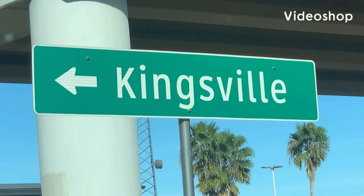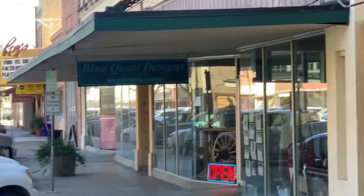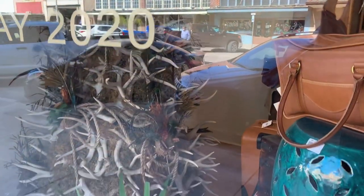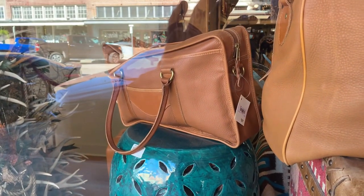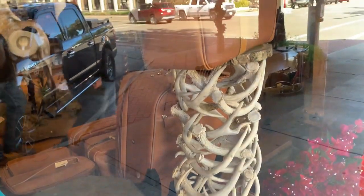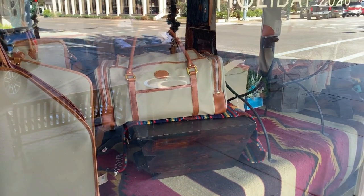Hey guys, you're watching Boon Docking with Dennis. Today we're going to explore the King Ranch Saddle Shop in Kingsville, Texas. It's a very nice high-end store. I've purchased a few things here as gifts over the years — a lot of handmade crafted items, a lot of leather goods, a lot of silver. It's a lot of Texas in this place.